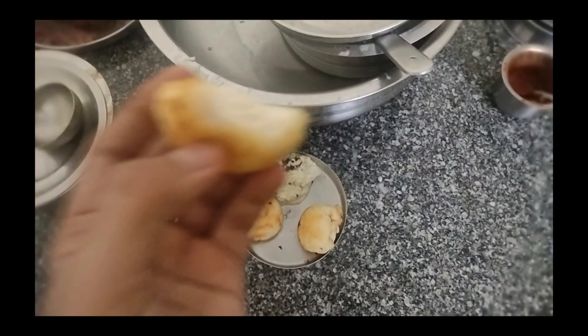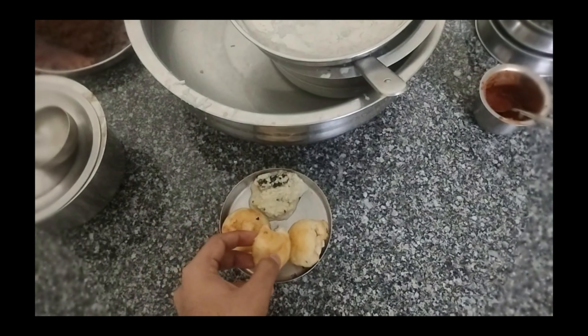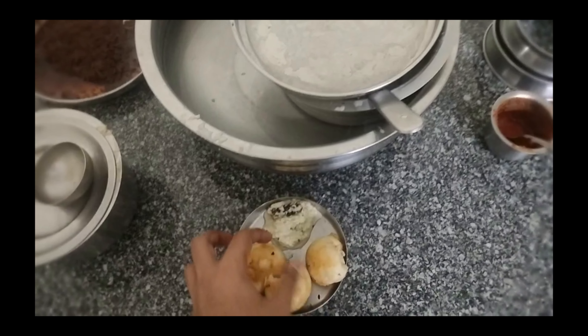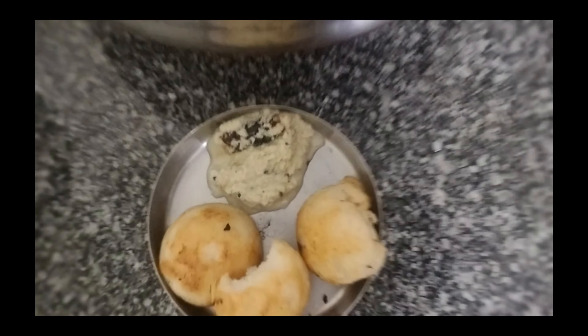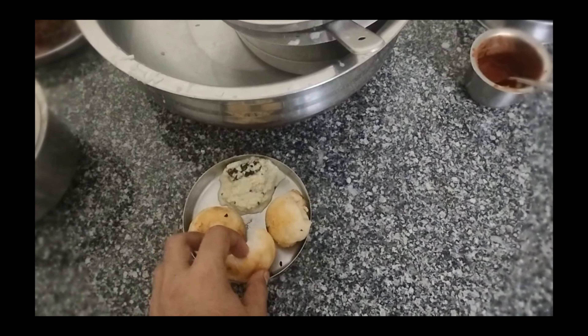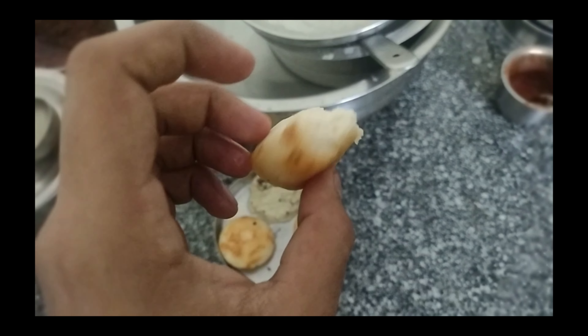I am having a South Indian dish called Pani Aram for breakfast. This is made using urad dal and rice along with some spicy coconut chutney. Some people add onions, tomatoes and masala, but we make it plain.